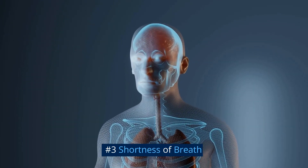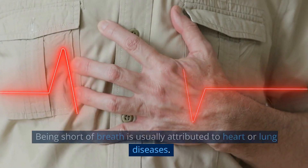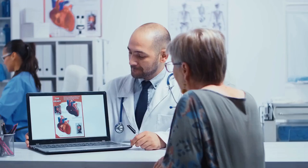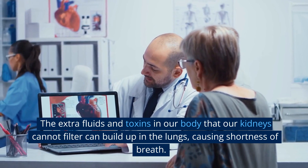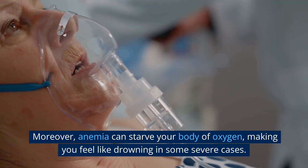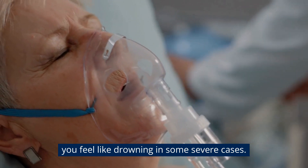Number 3: Shortness of Breath. Being short of breath is usually attributed to heart or lung diseases. However, kidney disease can also cause breathlessness. The extra fluids and toxins in our body that our kidneys cannot filter can build up in the lungs, causing shortness of breath. Moreover, anemia can starve your body of oxygen, making you feel like drowning in some severe cases.